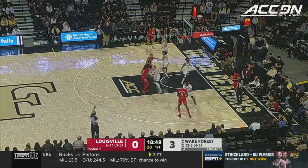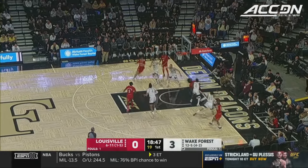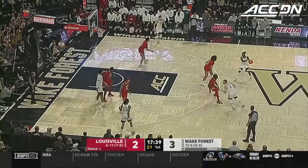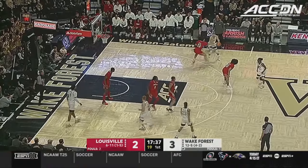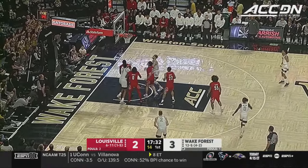They're quickly doubling on Huntley-Hatfield all game long. He's been averaging almost a double-double over his last eight games, and that one goes from the corner. Transition defense is going to be a big deal for Louisville today.